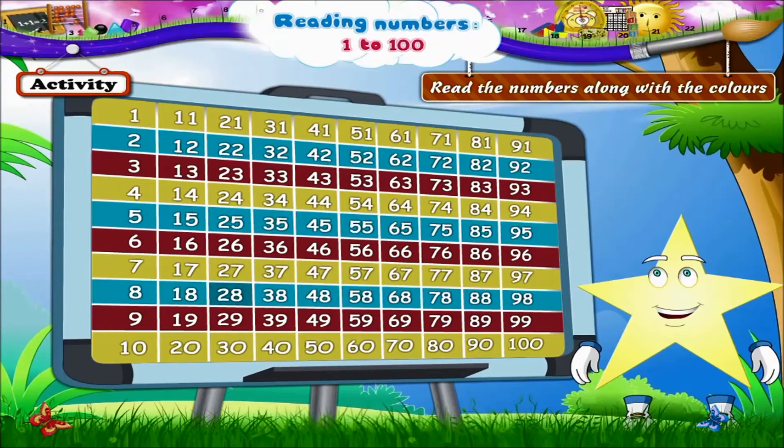And the blue line begins with 8, then 18, 28, 38, 48, 58, 68, 78, 88, and 98.